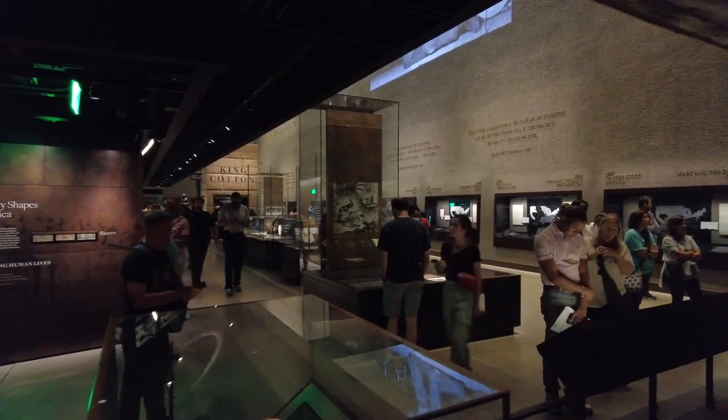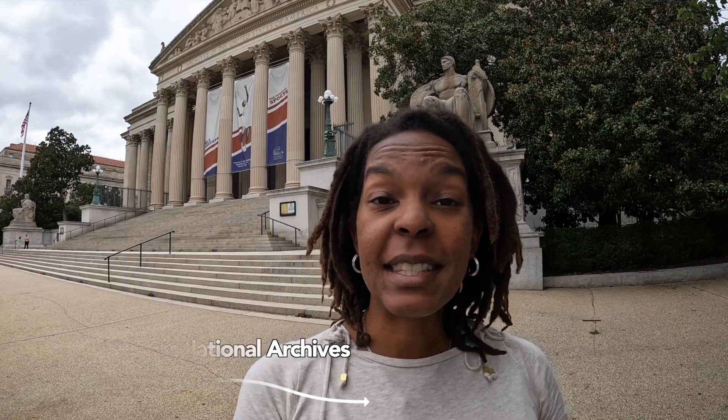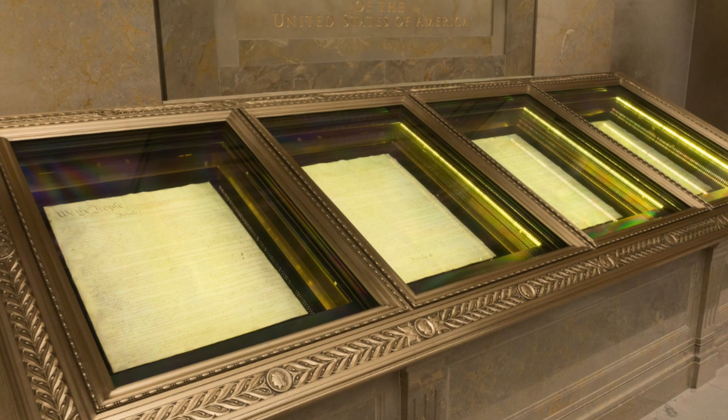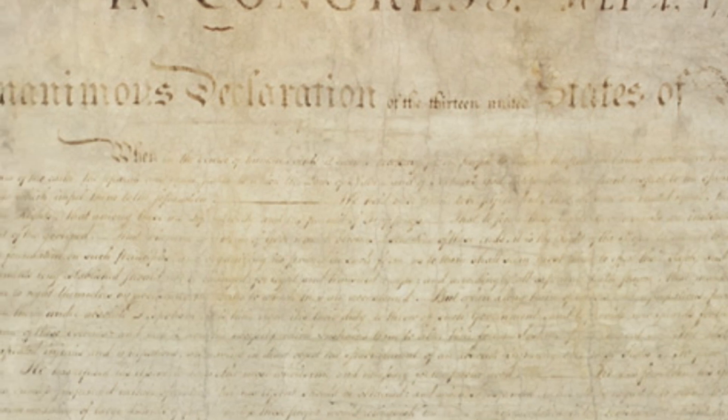D.C. has so many great museums to explore — we spent about seven hours in the National African American Museum and still didn't see everything. Today we're starting with the National Archives, where you can see the Declaration of Independence, the Constitution, and the Bill of Rights. You can't take any photos or videos inside, but it's amazing to see these documents preserved from 1776.